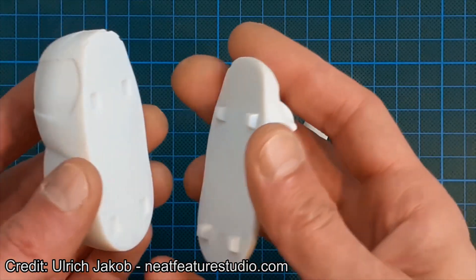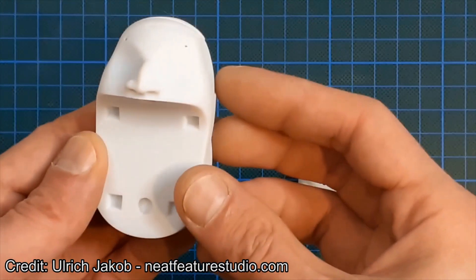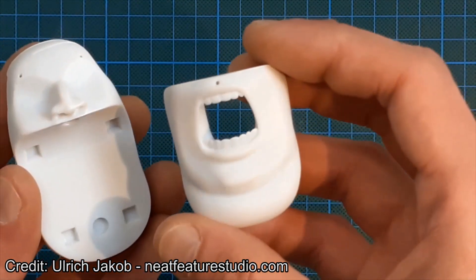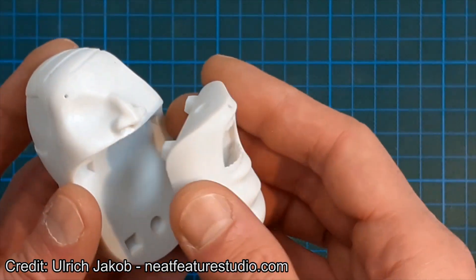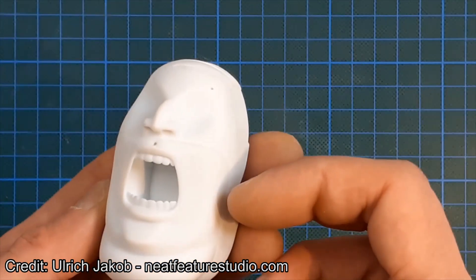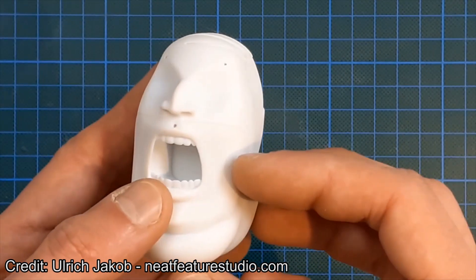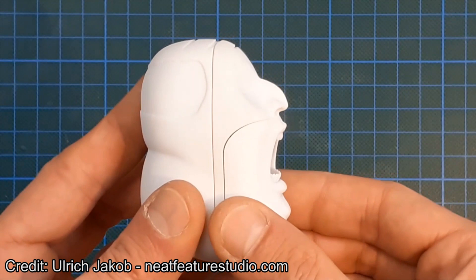So we switched our strategy and are now printing the face pieces directly. The main head and the replacement mouth pieces will be made from hard plastic, 3D printed. That's working really great now, and I think the handling in animation with the replacement parts will be really easy. The only moving parts in the face will be the eyebrows and the mustache, which will be separate pieces.